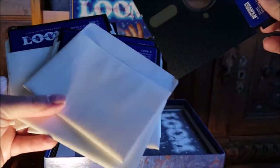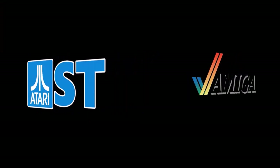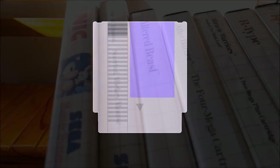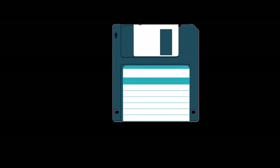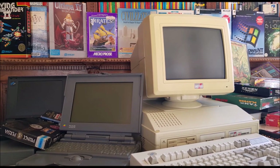Game packaging depended on several factors: the support the game was written on, but also the manufacturer's commercial strategy. Let's structure our review along these two axes and compare the different types of support as well as the game publisher's strategies. Tapes and cartridges had a rather basic packaging strategy that remained pretty much standard over the years. Diskettes were more flexible — in every sense of the word — and developed more freely with more various aspects.